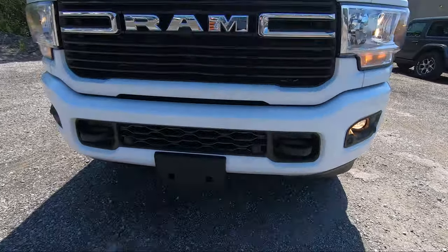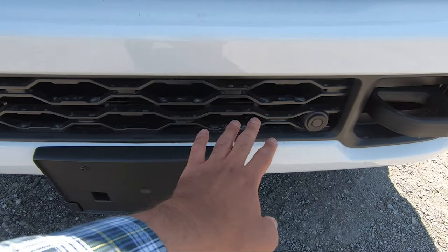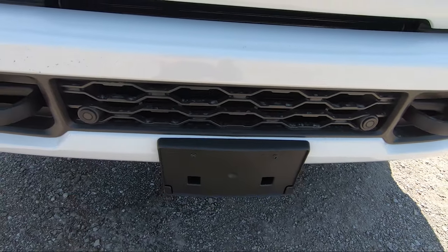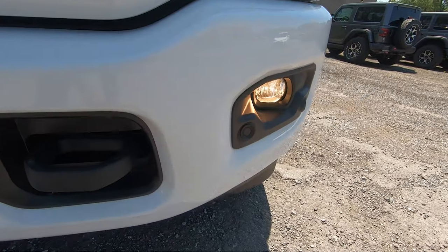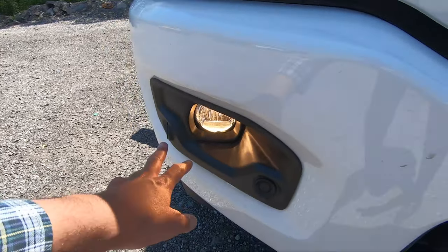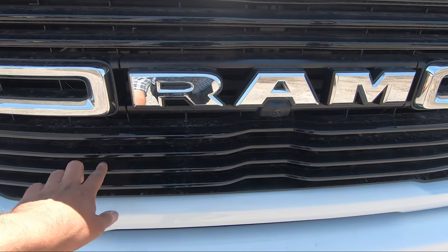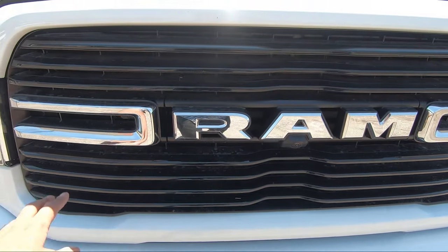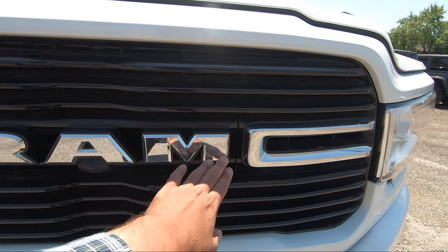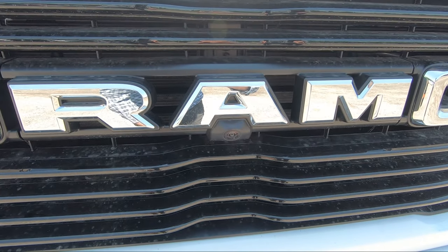Starting things off in the front, at the bottom you see blacked out tow hooks and a black grille opening along with your front parking sensors. Right next to it you've got your fog lights on both sides with more parking sensors integrated in there. Moving right above that you'll notice a gloss black grille along with chrome accents, the chrome Ram logo, and the front facing camera.